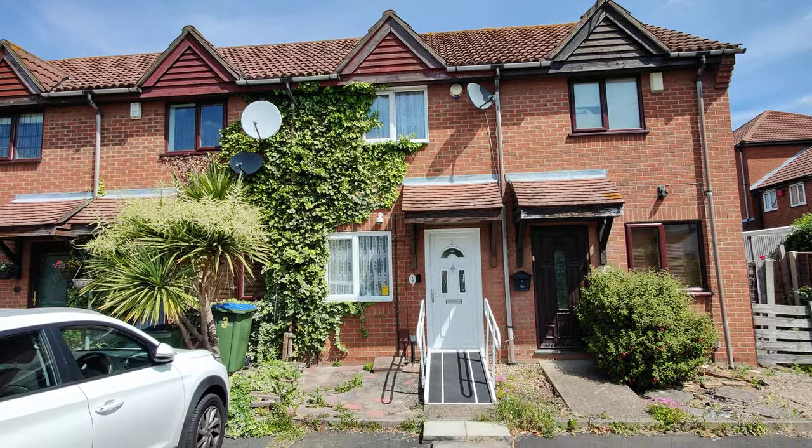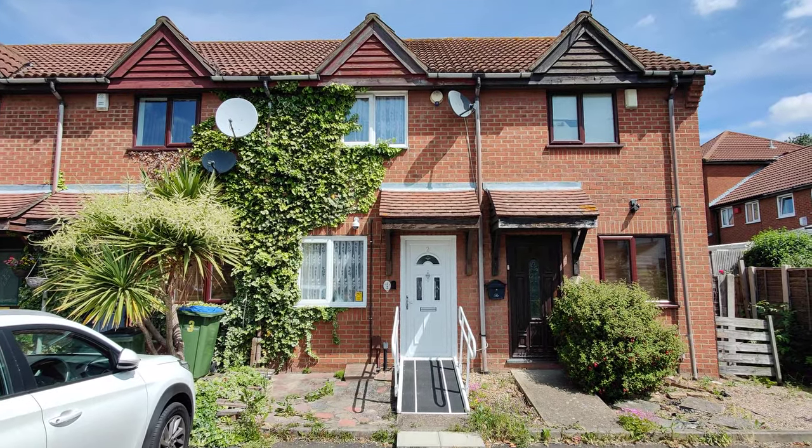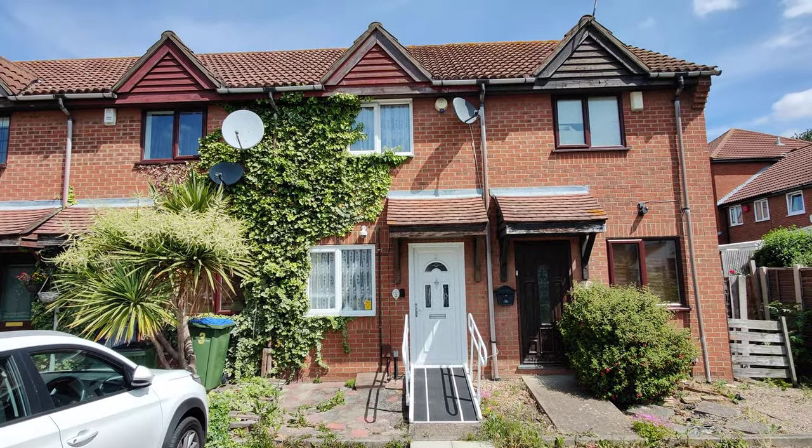HR Residential would like to offer to the sales market this one-bedroom house on Harriot's Mews, Central Thamesmead. Probably ideal for a first-time buyer or someone looking to do a buy-to-let investment.